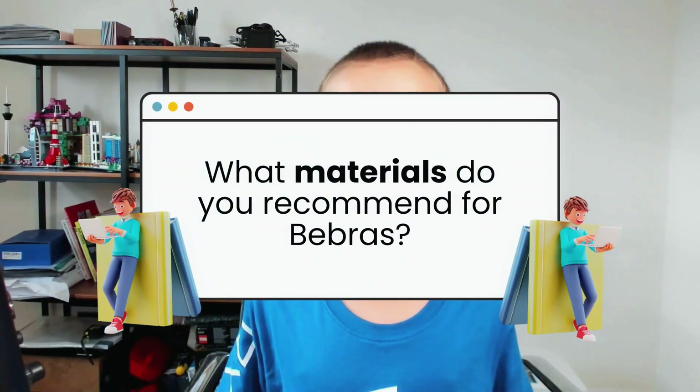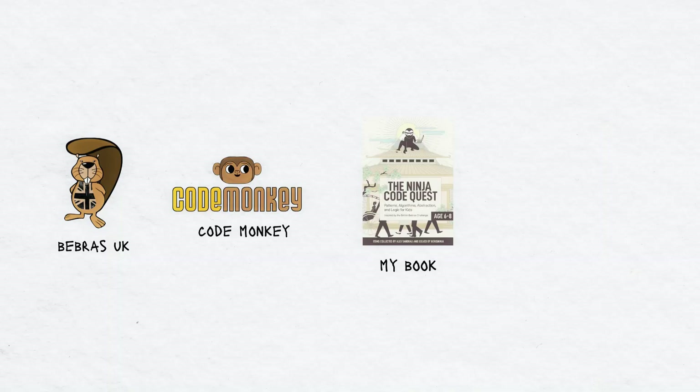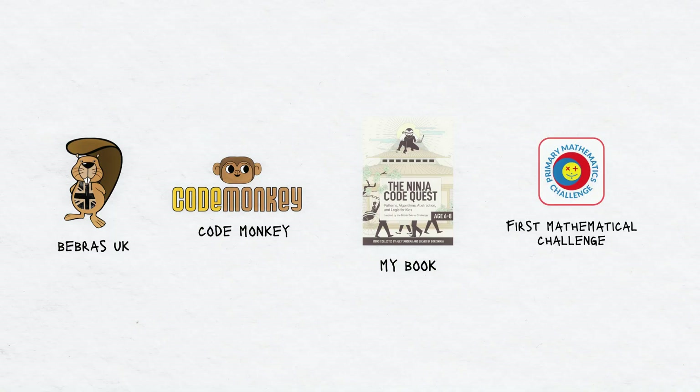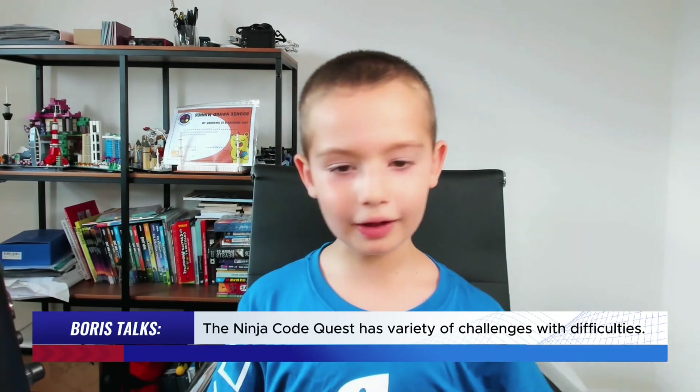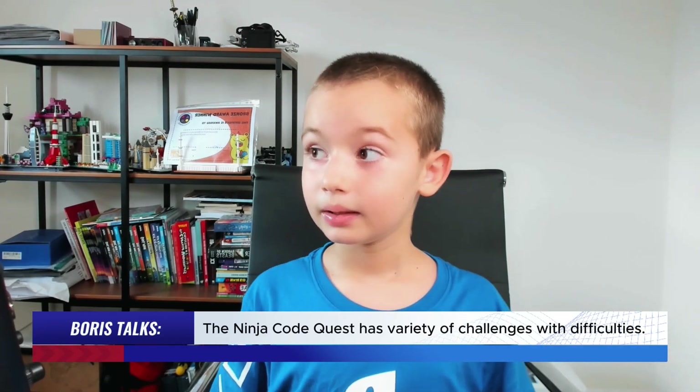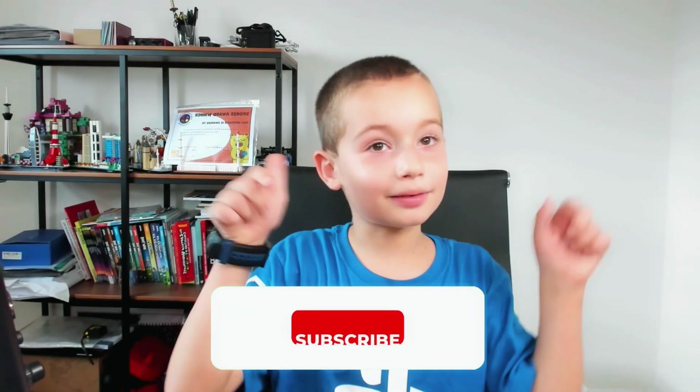What materials do you recommend for Bebras? You could use BebrasUK.com, Bebras from the Past, Code Monkey, my book, or the book which has the first mathematical challenge — I forgot what it's called, but it's a good idea. You could still use it for the math problems. My book has lots of great things to get ready for Bebras — it kind of has the difficulties and even has some challenges, like Bebras. Thanks for watching, and don't forget to hit that subscribe button and the like button.